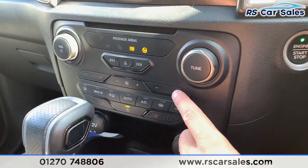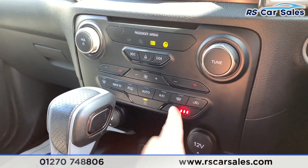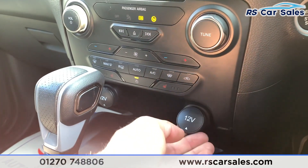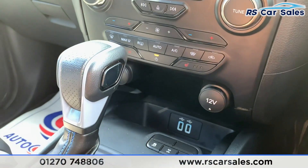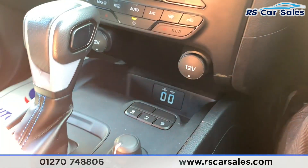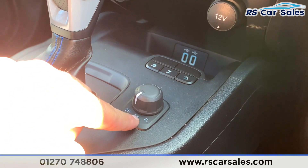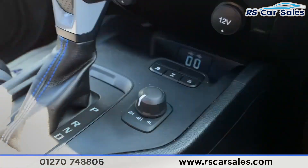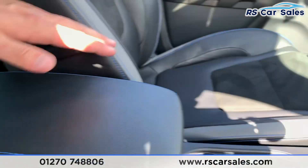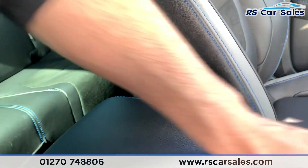Coming down here we have dual zone climate control, and we also have two heated front seats which will warm up very quickly. We have two 12-volt connectivities as well as two USBs down there. We've got traction control on and off, rear diff lock and downhill assist, two-wheel drive high, four-wheel drive high and four-wheel drive low. Then you have the gear stick as you would.